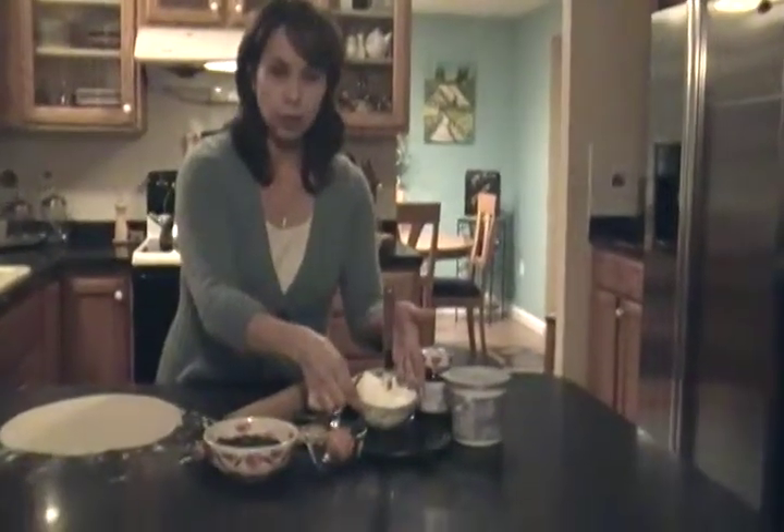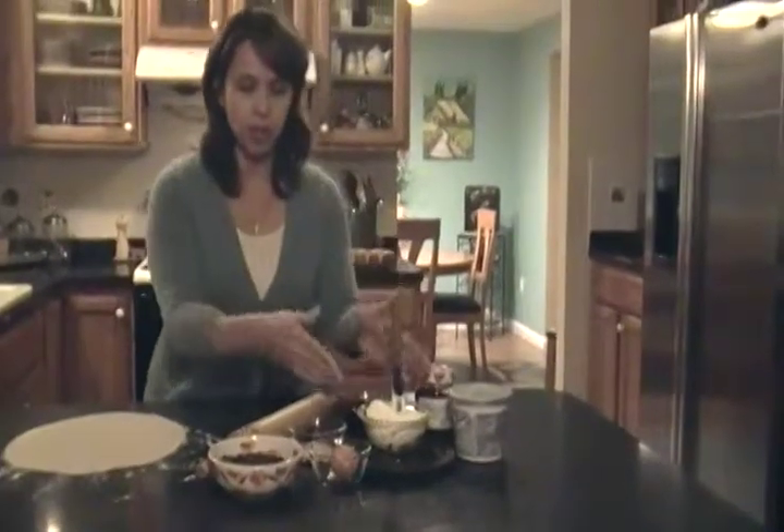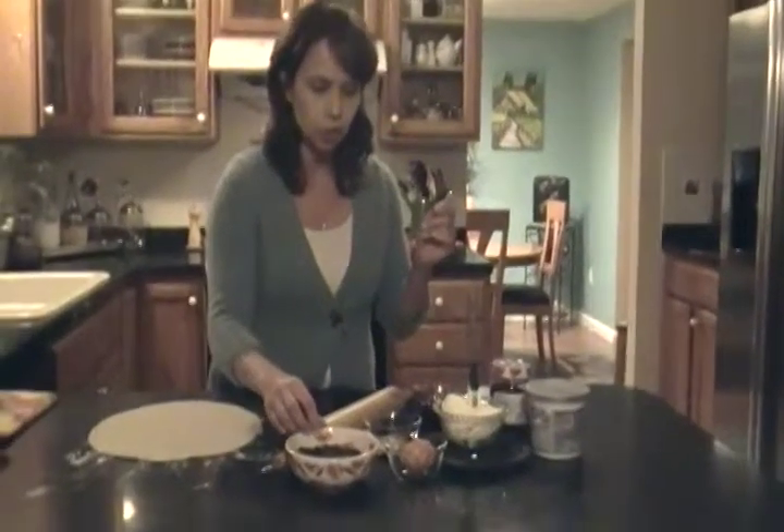I decided to make it with a combination of flavors. I'm going to use raspberry jam, I'm going to use cream cheese — our star ingredient — here is an egg for our egg wash, some chocolate chips, and then some sugar to put on top.